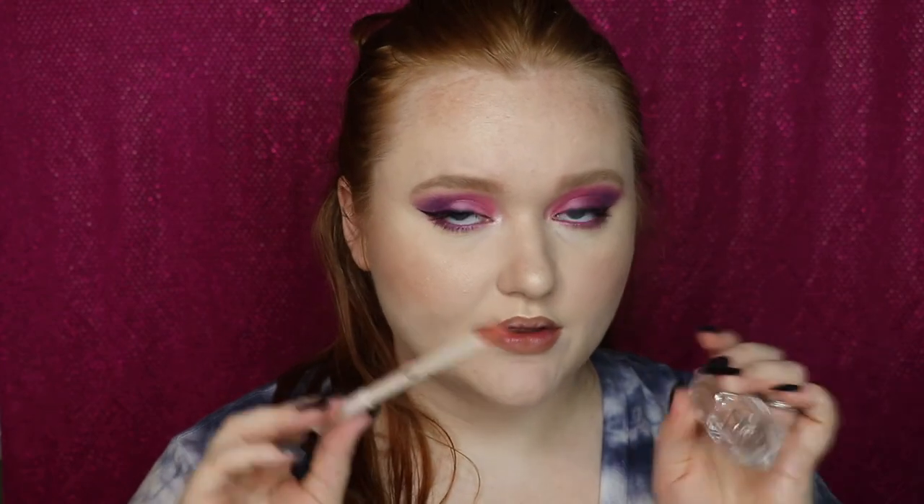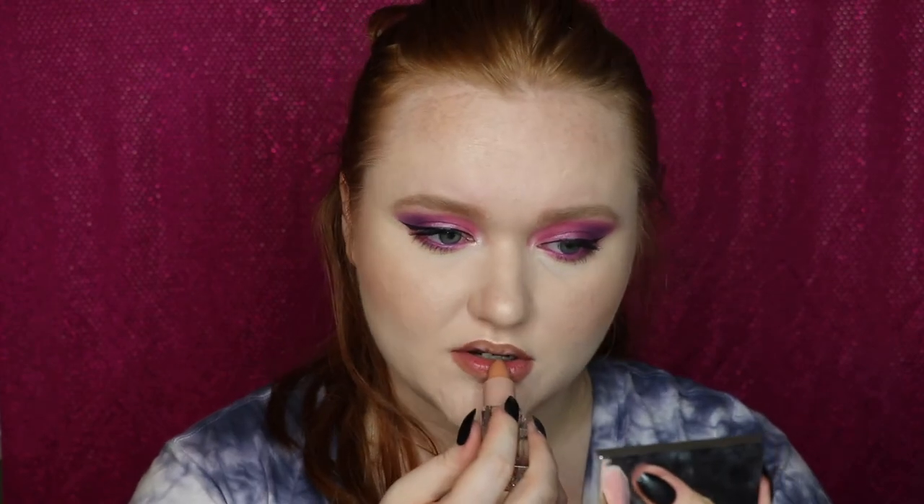I'm using the lip liner in the shade Love from the KKW Beauty Mrs. West Collection — my go-to nude lately. Combined with the KKW Beauty Cream Lipstick in Nude Two, it's been perfect. The Love lip liner pulls a little pink while staying on the nude spectrum, so they work beautifully together. They can pull a little warm, but with this liner it becomes more neutral and wearable for my fair skin. This is the completed look.